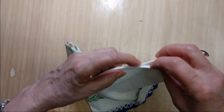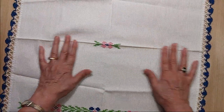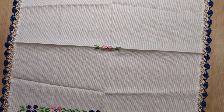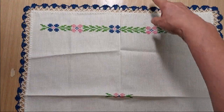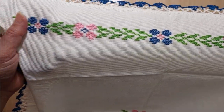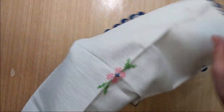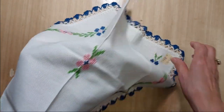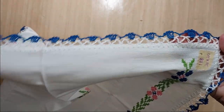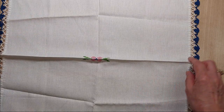Lot 188 is another cross stitch, actually worked on aida cloth. It measures 20 inches by 20 inches and has a pattern along two edges with a floral center and a really pretty crochet edge. I'm asking two dollars for Lot 188.